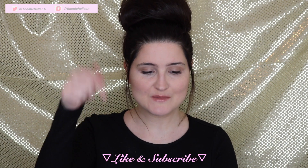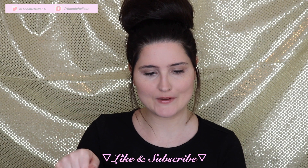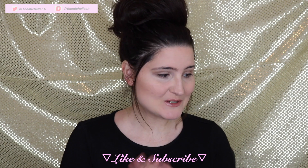Hey guys, what's up, welcome back to my channel. If you're new here, hello, welcome — I'm Michelle and I do fashion, beauty, and lifestyle related videos two to three times a week. I would love to have you if you are not already subscribed, so make sure you go and like and subscribe right now.